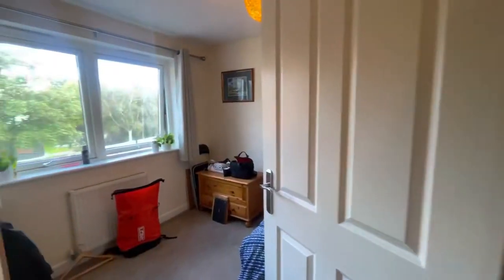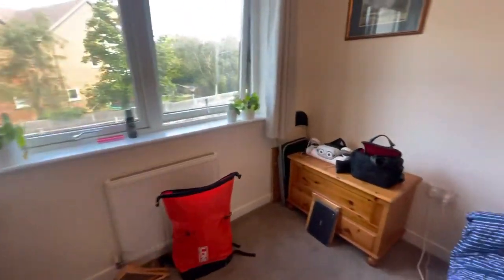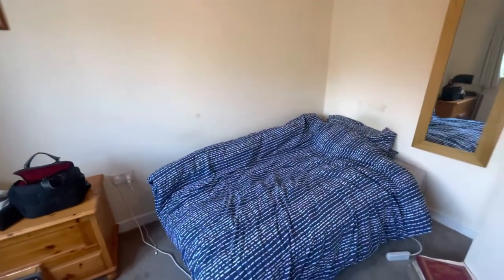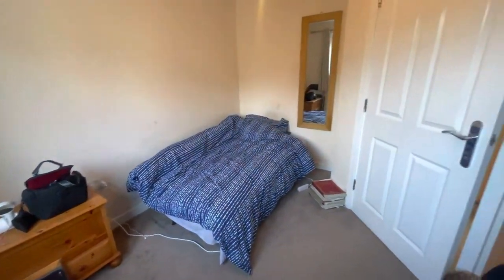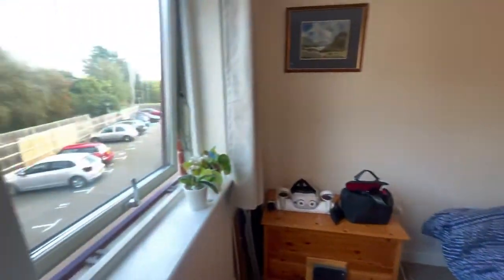And then just heading down we go into the second bedroom. It is a double size — as you can see they've got a double mattress in here at the moment. It looks out to the front where you can see the parking.